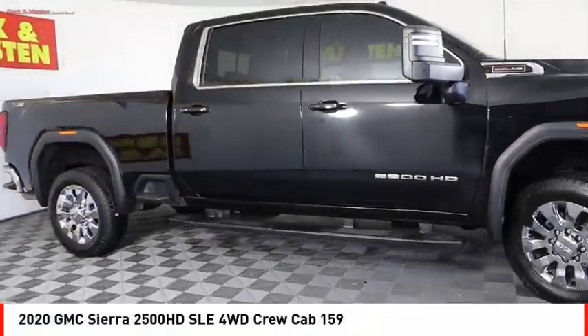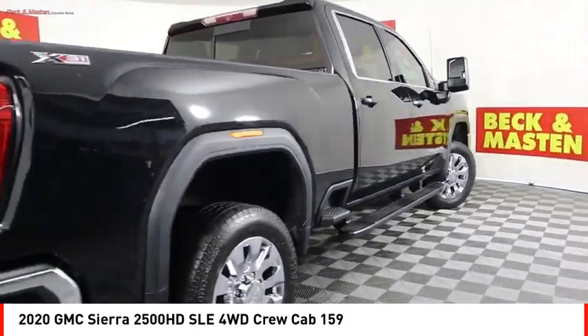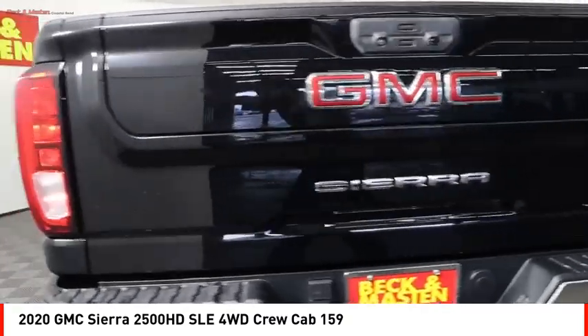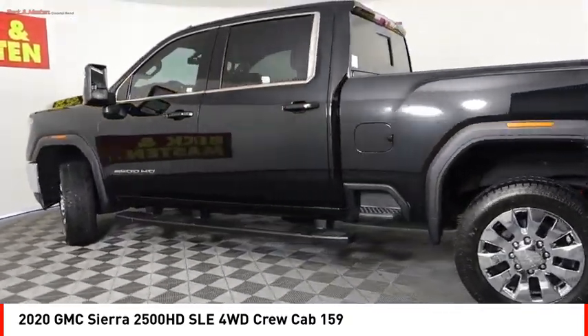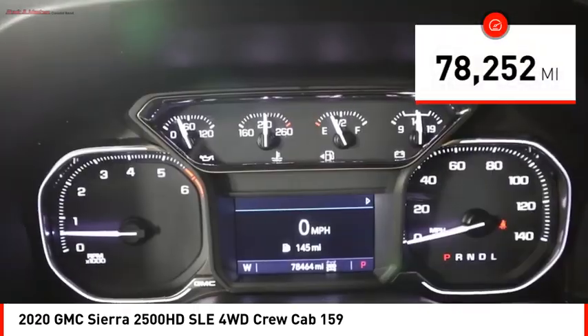Stop by and take a look at the 2020 Sierra 2500 HD. The GMC Sierra 2500 HD has all your workhorse basics covered. No worries here — this vehicle has less than 80,000 miles.